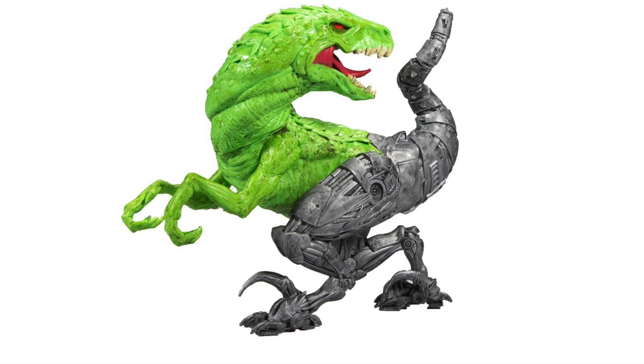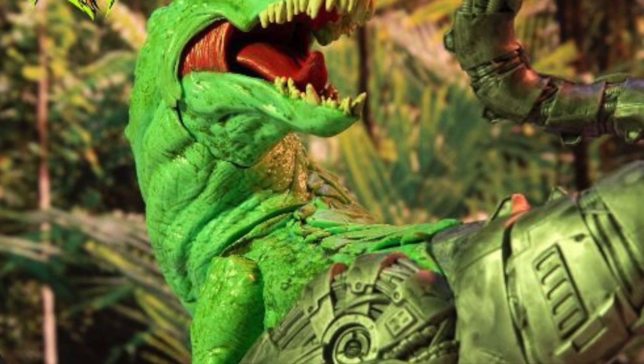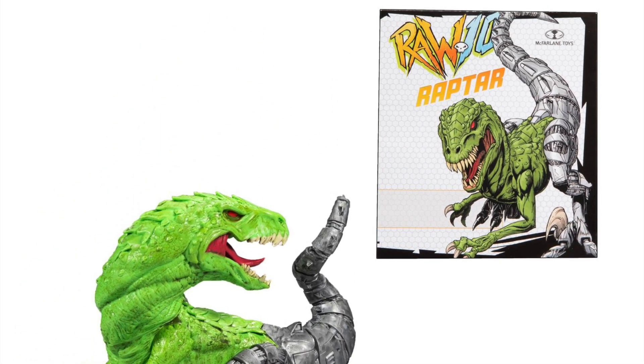And then we got Raptor. Raptor is another pretty cool looking one. This is the promotional image for the figure — it definitely looks awesome. There's the poster there as well, a little mini poster.